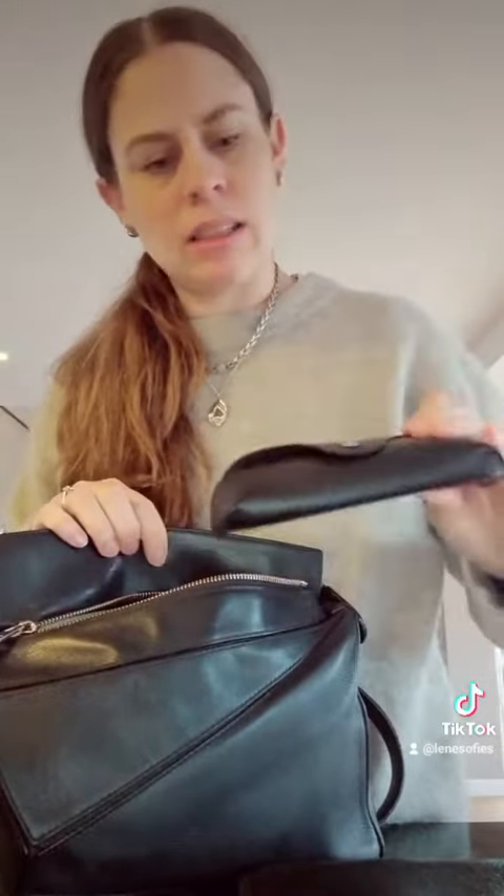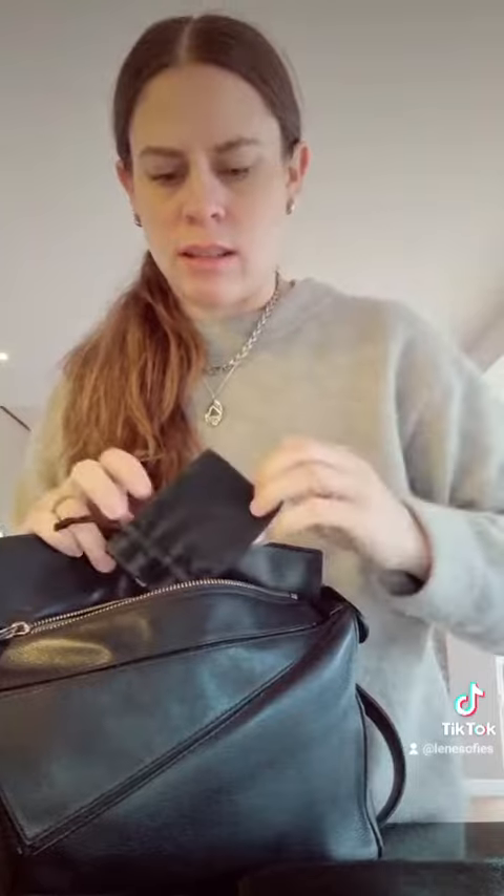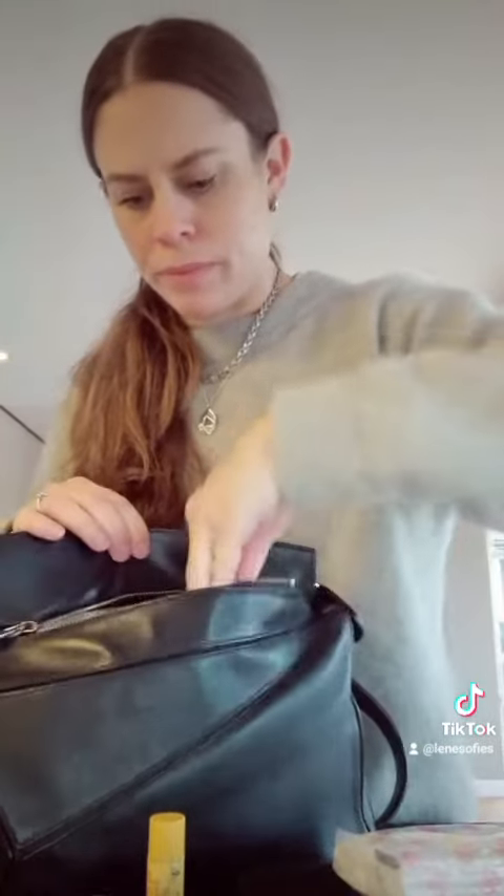My wallet, sunglasses, tissues, car keys, lip balm, a pen, makeup, a mirror, and like a bunch of other stuff, including a straw. So it really does hold a lot.